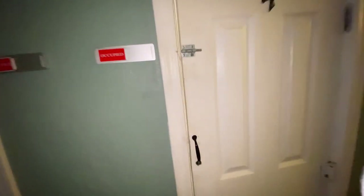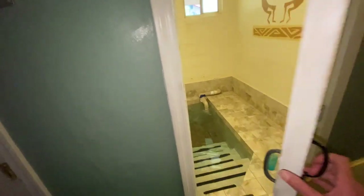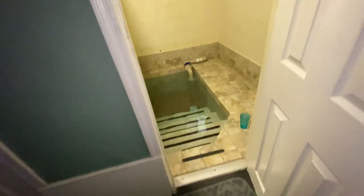I'm in room number four. Let's take a look. This particular artisan well was built and dug in 1949 on this private property, which has now been turned into a spa.